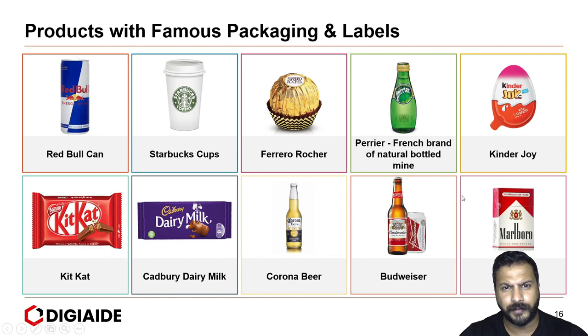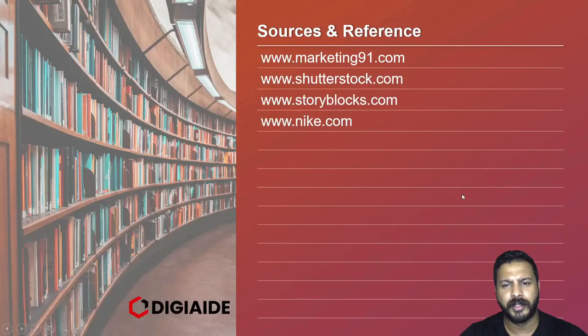So that's it folks, this brings an end to the topic on the art of packaging a product. These are the list of sources and links referred to for our content in the video. Thank you and stay tuned for more videos.